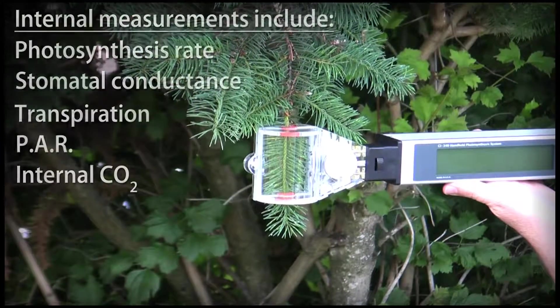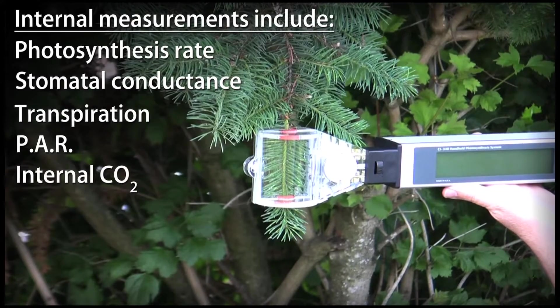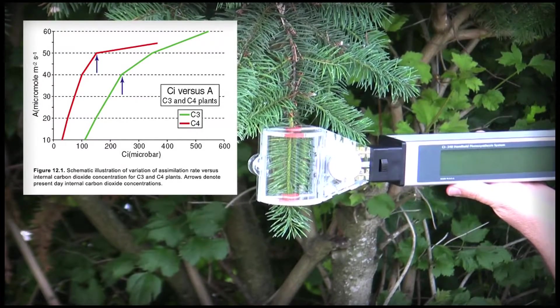Everything required to measure photosynthesis rate, stomatal conductance, transpiration, photosynthetically active radiation, and internal CO2, including data for A-Ci curves, is conveniently included in one easy to operate instrument.